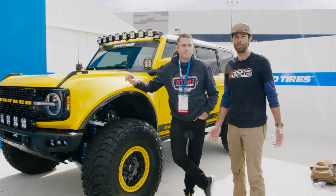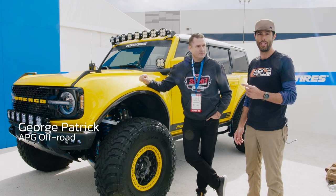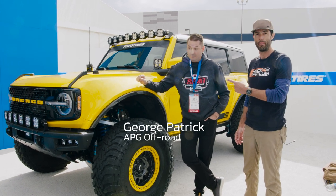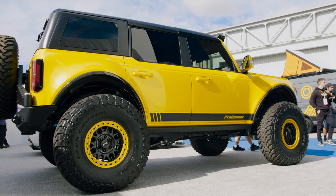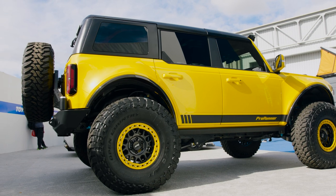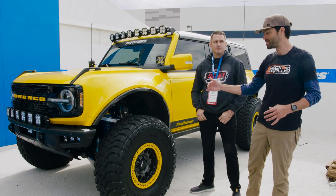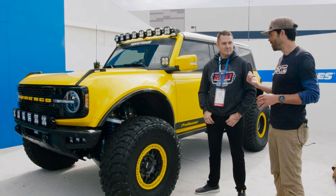What's up guys, Sean here from Shock Surplus. SEMA 2022 and we're at the Toyo Tread Pass. The first thing I noticed was this beefy Bronco by APG. We're here with George — he built this thing. Everything's in-house: the arms, the suspension — of course it's King Shocks — and these fenders with the fender delete and carbon fiber lip, all in-house as well.